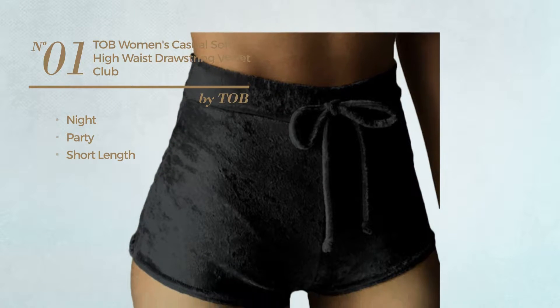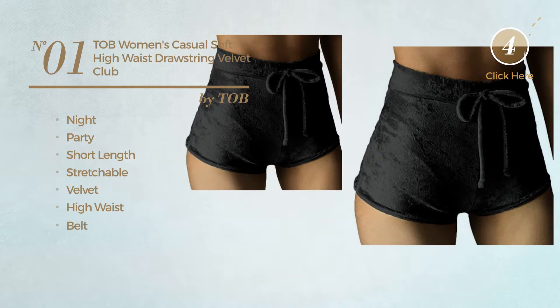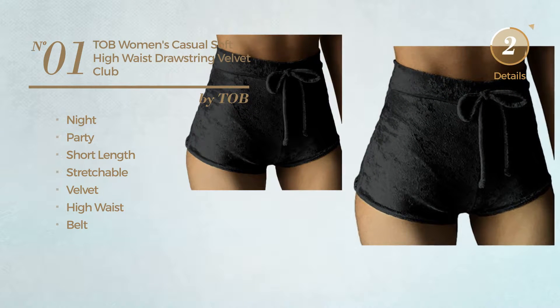Number 1. A Night Party Short Length Shorts. Produced with stretchable velvet, this shorts includes high waist and belt. Available in 11 other colors.